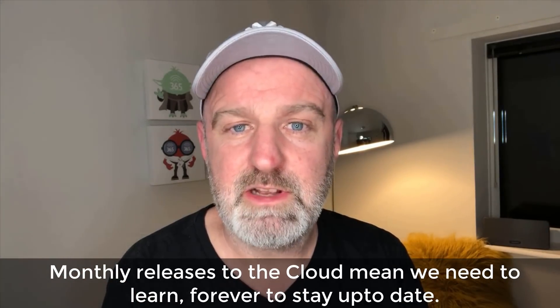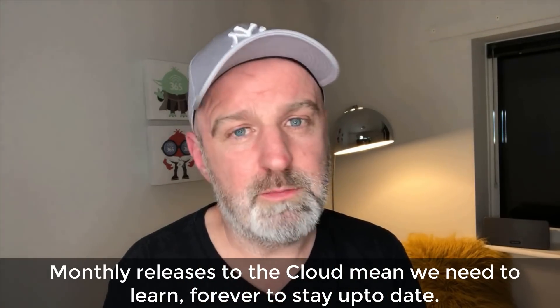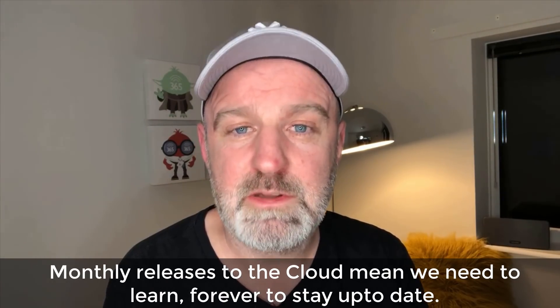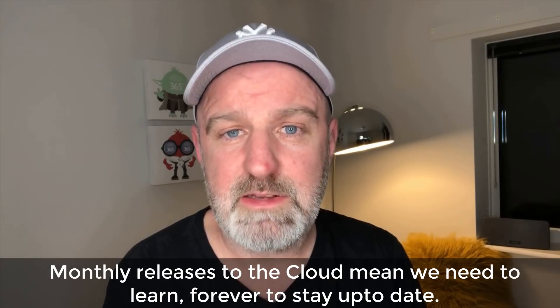What's happened now is Microsoft releases to the cloud, and business users absolutely adore them because they're getting the features they've been shouting for on UserVoice, delivered every single month. It isn't so great for us in IT, because with releases across Teams, SharePoint, and Power Platform every single month, we need to stay one step ahead of the business and keep our knowledge — and our team's knowledge — refreshed.